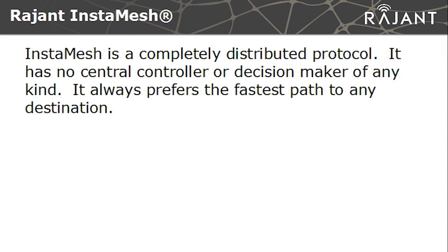Even though InstaMesh is proprietary, it's standards compatible. We use 802.11 standards for our physical layer and our protocol routes packets at layer 2. Basically, if your data can be sent over Ethernet, it can be sent over mesh. InstaMesh is a completely distributed protocol — it has no central controller, no central decision maker, no one node to make a big picture of the network.